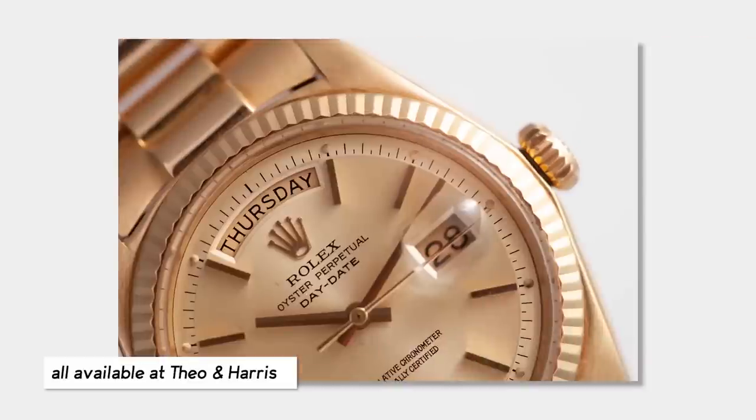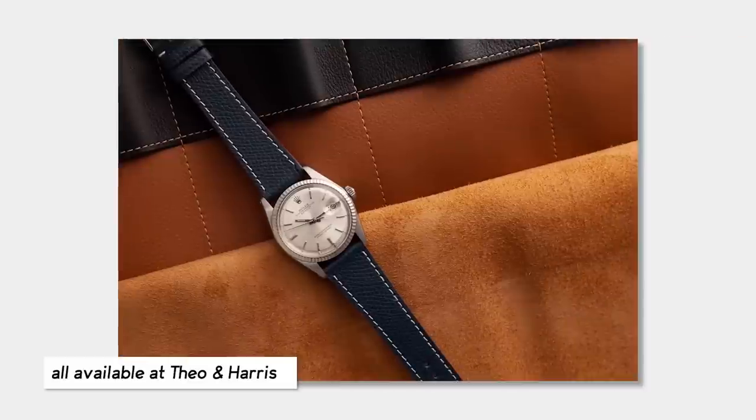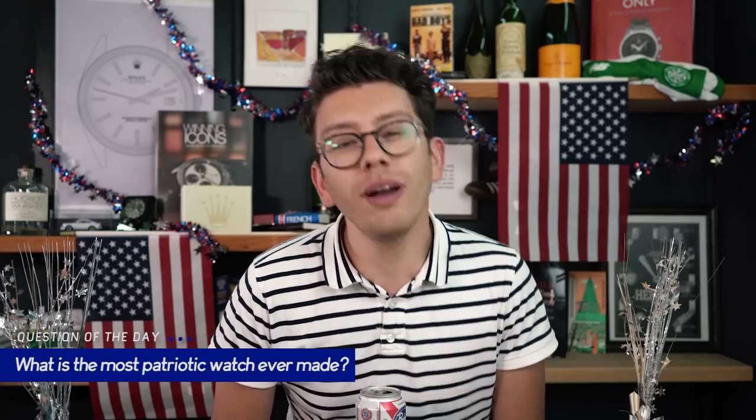Happy 4th of July, watch fam. I am Christian from The Owen Harris, home to the internet's best vintage watches and leather watch straps, and today's watch question of the day is: what is the most patriotic watch ever made?